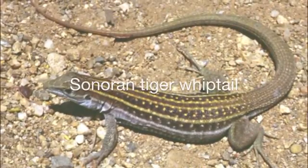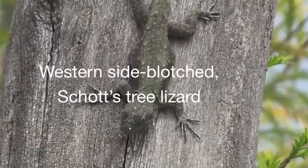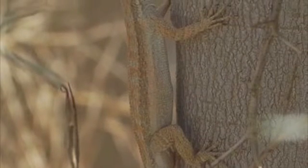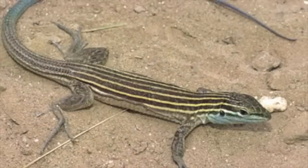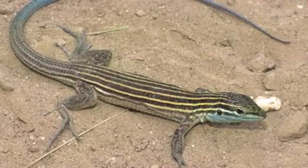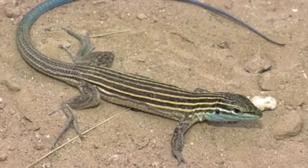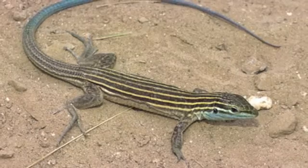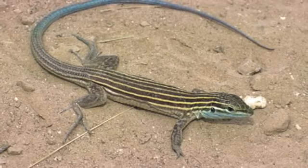The Sonoran Tiger Whiptail, along with the western side-blotched lizard, Schatz tree lizard, and the western long-tailed brush lizard, are the most common lizards found in the McDowell Sonoran Preserve. The whiptail is about 4 inches long with an even longer, thin tail and a pointed snout. The juveniles have a blue tail. This fast lizard hunts by sight and sound, constantly moving and foraging on the ground for invertebrates and smaller lizards in the leaf litter and under plants and rocks.